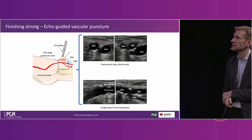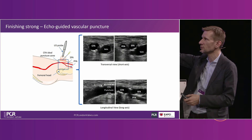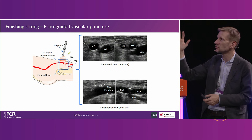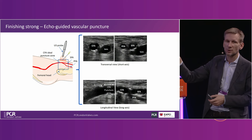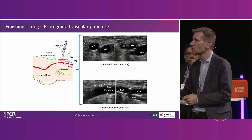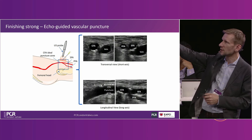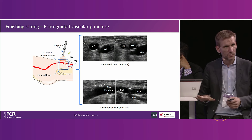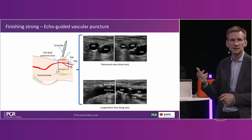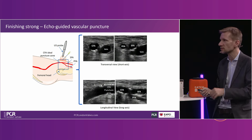On echo-guided puncture — there are different schools. Some people use only the short-axis view, others combine short-axis and longitudinal, and some use only the longitudinal view. The benefit of the longitudinal view is that you can avoid puncturing in the part where the artery starts to dive down steeply just above the femoral head. If you puncture there, your vascular closure device failure rate goes up exponentially.